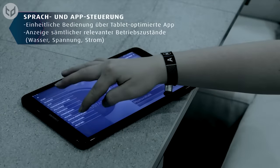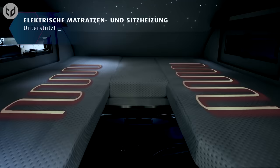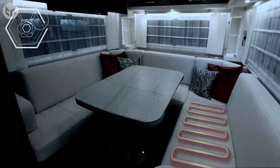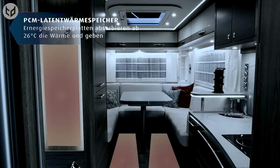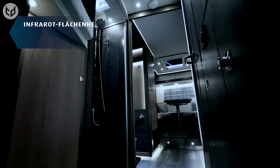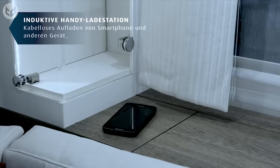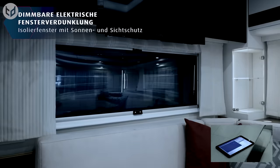You can control many of these systems using a tablet, like the lighting and heating, some of which is built into the seats to keep you nice and warm on a chilly winter's evening. The living space is very well-equipped, with amenities similar to traditional motorhomes but added features like smartphone charging stations and smart tinted windows that can also be controlled via your tablet.